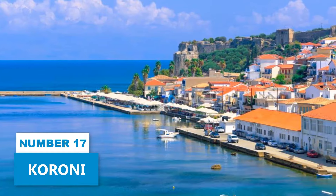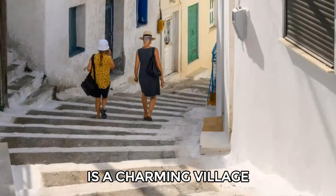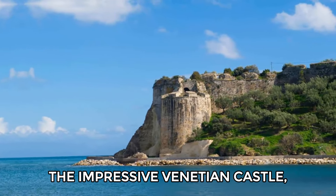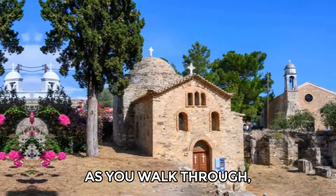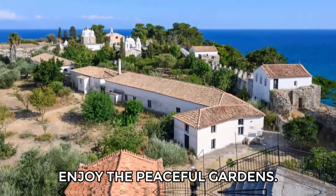Number 17: Koroni. Koroni, just 30 minutes from Mithoni in the Peloponnese, is a charming village you'll love exploring. Start by visiting the impressive Venetian Castle, where a few families still live. As you walk through, stop by the monastery of Timios Prodromos and enjoy the peaceful gardens.